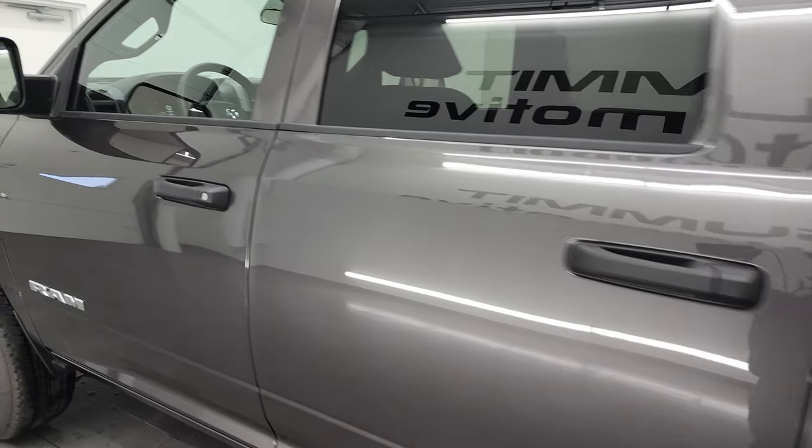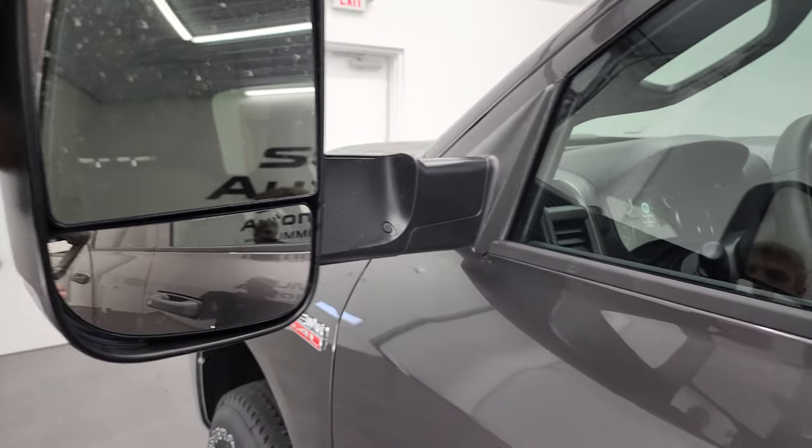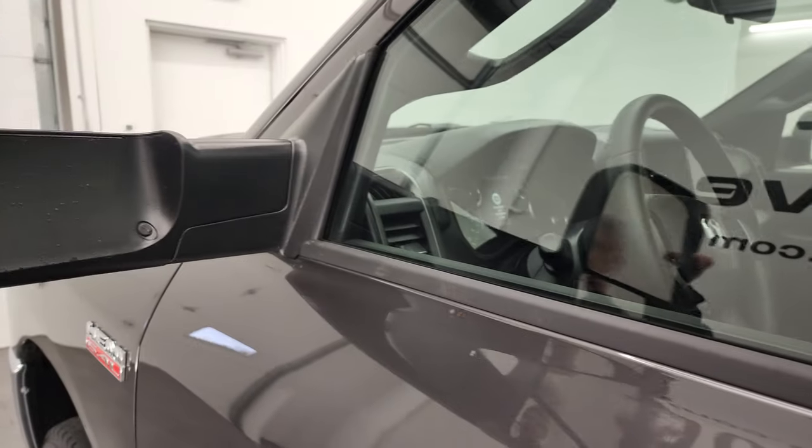This one also comes with the tow mirrors, which have built-in directional signals. They're heated, they fold up, and they also fold in.